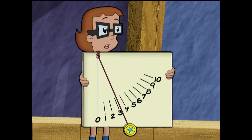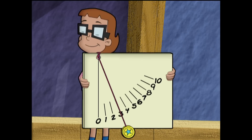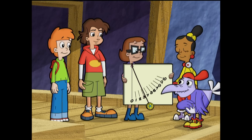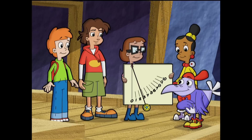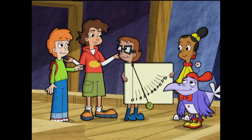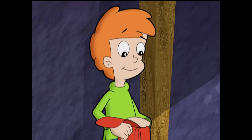Now we'll know that a number 3 wind at Gusty Isle is the same as a number 3 wind at Breezy Point! Let's go measure those other places — it'll go a lot faster if you each measure a different place. No problem! We can make more wind gauges!